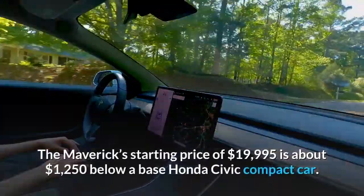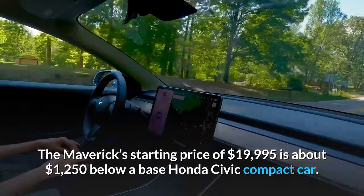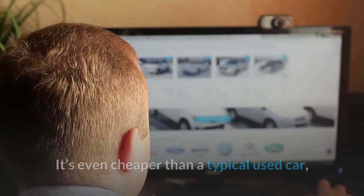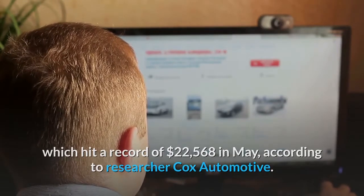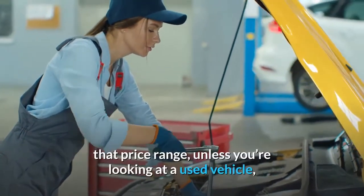The Maverick's starting price of $19,995 is about $1,250 below a base Honda Civic compact car. It's even cheaper than a typical used car, which hit a record of $22,568 in May, according to researcher Cox Automotive.